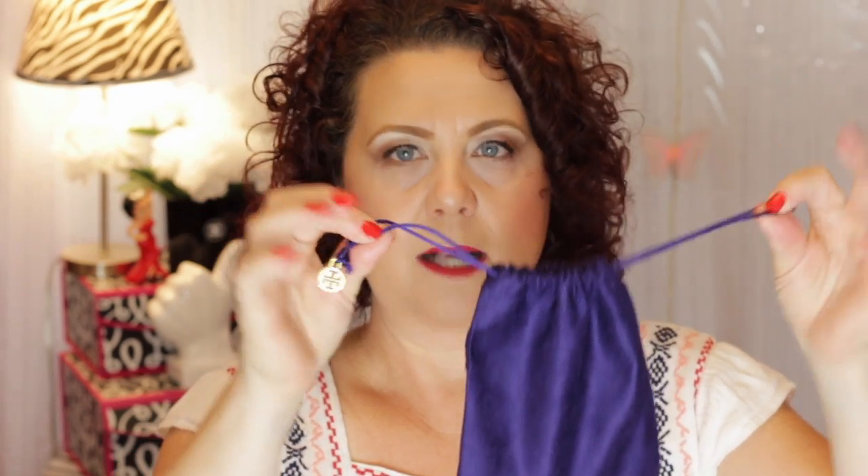I stood in the checkout line to ask a register associate if the two items were included in the sale, and she confirmed yes. I told her no one helped me on the sales floor, which was frustrating — I was hot and thirsty and needed a Diet Coke. But I did make the purchase. The items came in cute little dust bags, and on the drawstring handle is a little Tory Burch charm, which I thought was a nice touch.